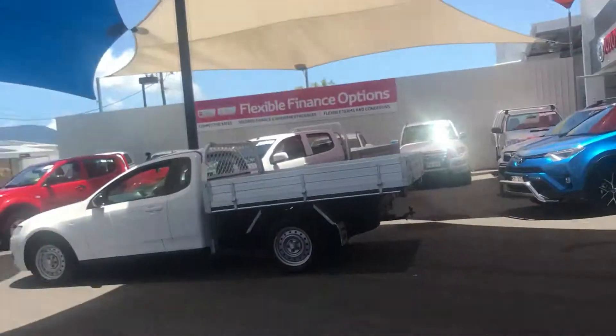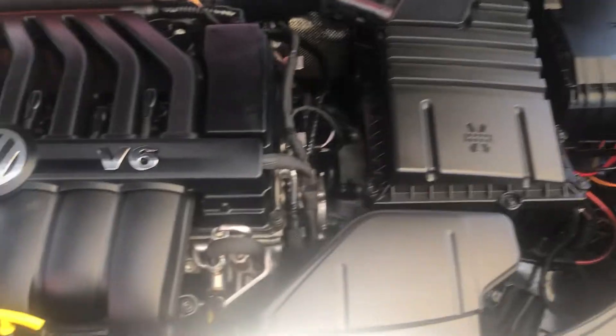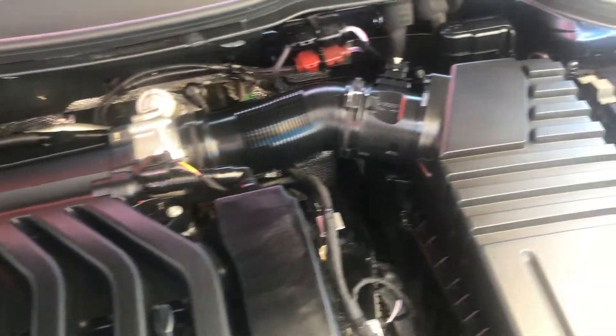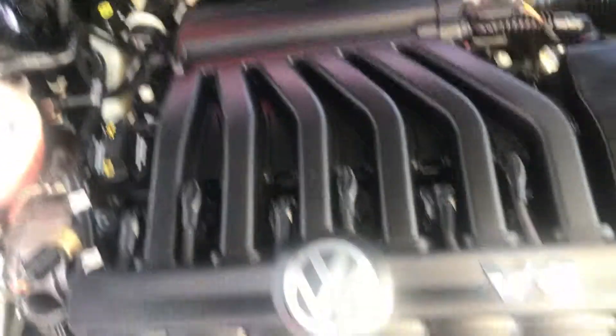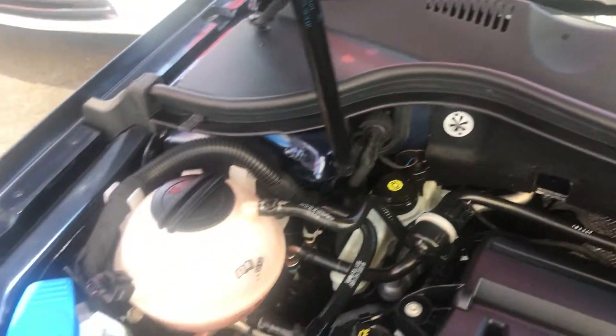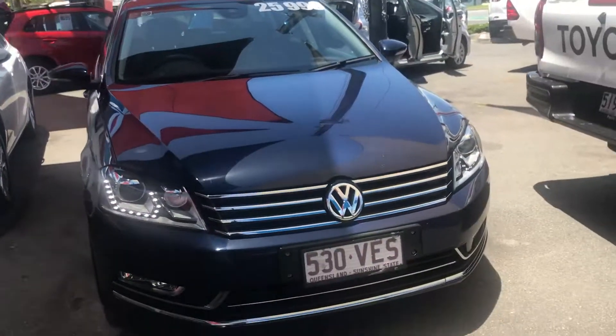I'll show you the inside of the car now, the inside of the boot and the bonnet. As you can see, a very, very clean engine bay, running very smoothly and very quiet. It's obviously got your driving lights there as well.